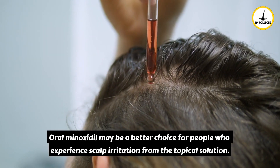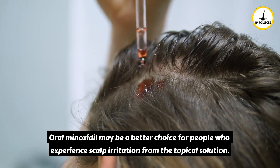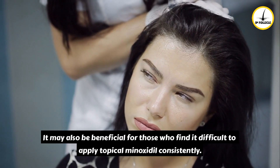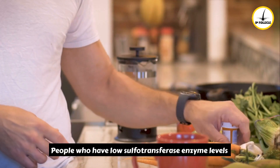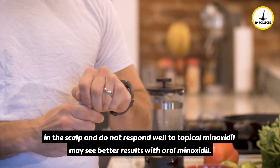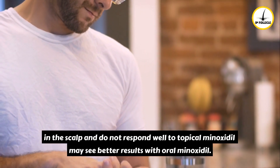Oral minoxidil may be a better choice for people who experience scalp irritation from the topical solution, or for those who find it difficult to apply topical minoxidil consistently. People who have low sulfotransferase enzyme levels in the scalp and do not respond well to topical minoxidil may also see better results with oral minoxidil.